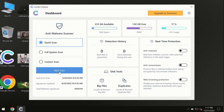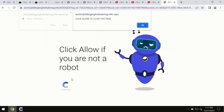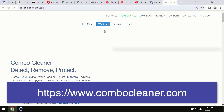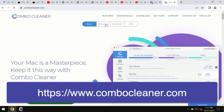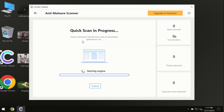Combo Cleaner is available for Windows computers, Mac computers, and Android devices too. This information is clearly seen on the official website, combocleaner.com, where you may download any preferred version — and even for iOS devices too. All four different operating systems are supported. Click the Start Scan button and the program will begin investigating your computer. First, the software will update its anti-malware database, which is essential for proper detection and removal of any malware.